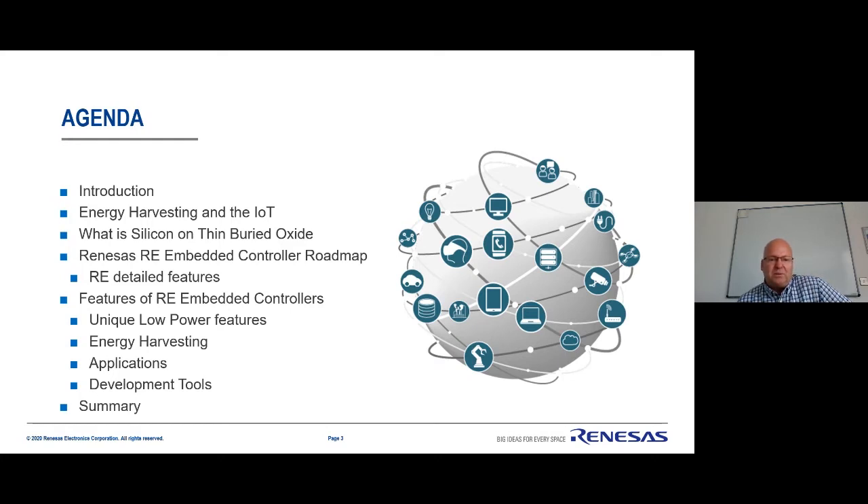I'll talk about energy harvesting and the IoT, our new process development which allows us to make ultra low power devices ideal for energy harvesting applications, and the features of our microcontrollers — particularly the very low power features. I'll cover how we support energy harvesting, the kind of applications we can support, and our development tools. Then we'll pass over to colleagues from AVX and Panasonic.